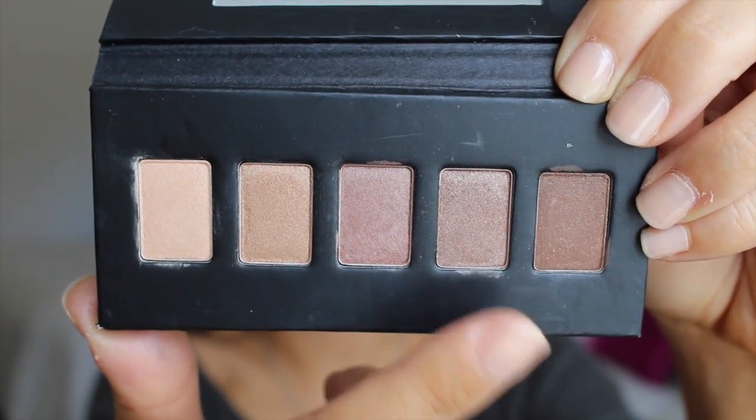A fall trend I revisit every single year is metallic eyeshadows. In the summertime I wear very minimal makeup, but in the fall I like to ramp up my routine — it's less about being relaxed and more about looking polished. I came across the Julep Neutrals palette and it's the most beautiful neutrals palette. It's versatile and simple enough that I don't have to think too much about it. The colors in here are Tiramisu, Glow, Dusk, Toffee, and Cocoa.